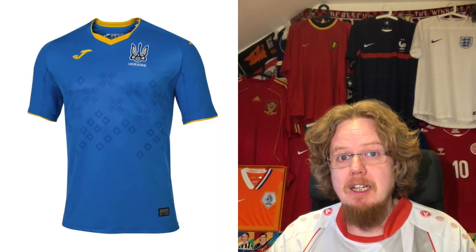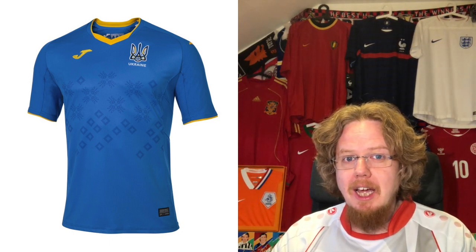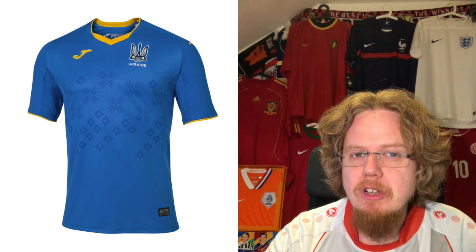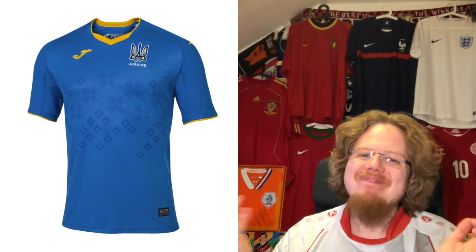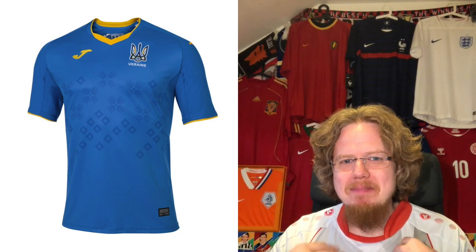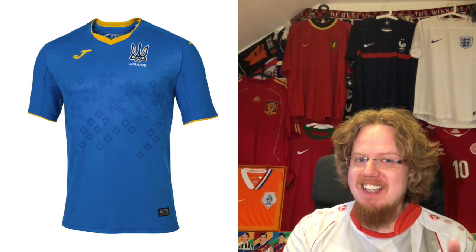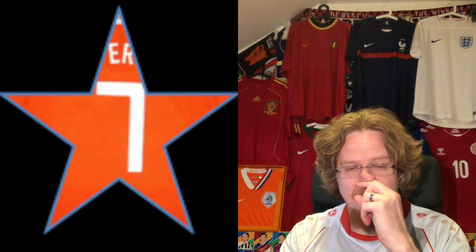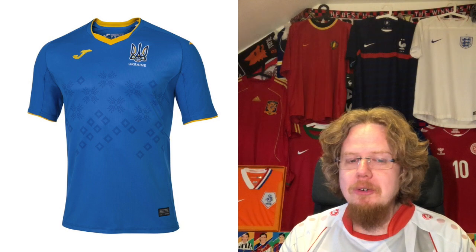The away jersey just flips around the colors, but you can actually see the pattern a little bit better there. Ukraine has blue on top and yellow on bottom — so it's not the flag as shown. I don't exactly know what the pattern is, but it looks interesting and it's also a nice jersey. I'm willing to give it seven stars. So those are the old jerseys — not much more to talk about there.